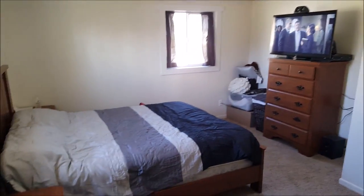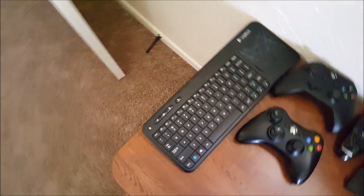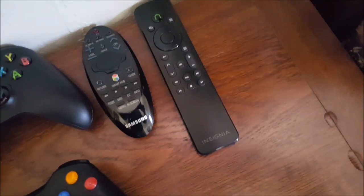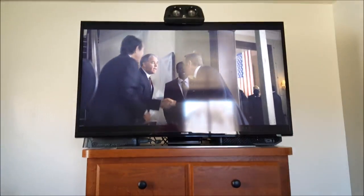When you first walk in, this is kind of what you see in my bedroom — not too fancy. Here's my nightstand. I have my Logitech keyboard that is actually hooked up into my TV, a 360 remote, an Xbox One controller, and a media remote as well.